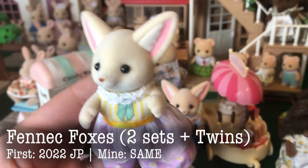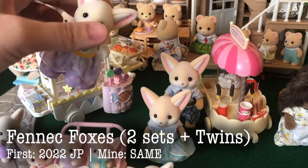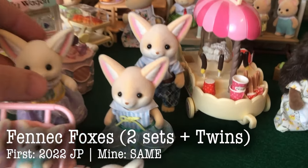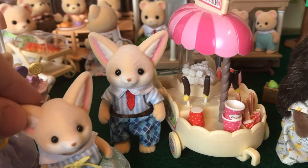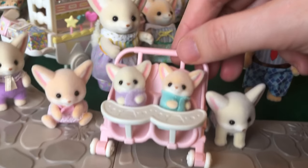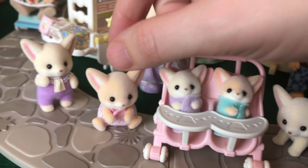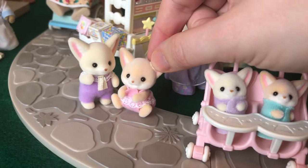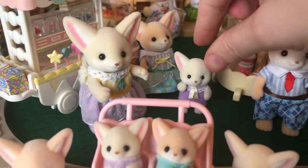Here are the fennec foxes — this is two sets. We have the sister with the baby. And then the parents came with the twins. And over here we've got the popcorn cart. And then here are the little babies that came with the fennec fox family. You can see that they have two different kinds of styles — the darker and the lighter color.